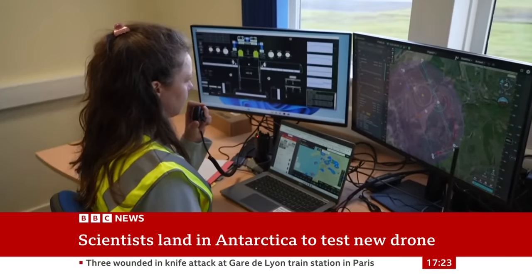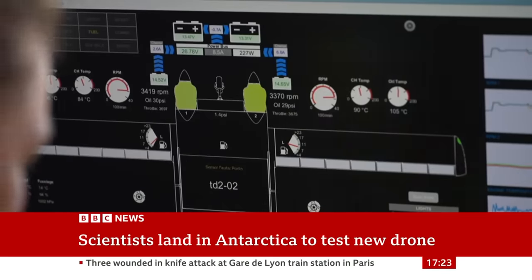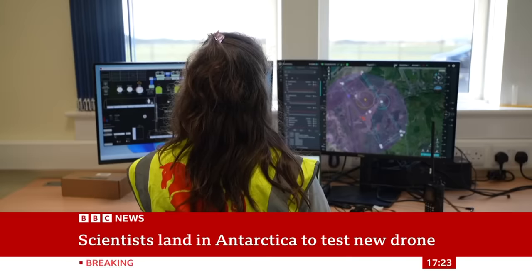I'll keep monitoring throughout the flight. The drone is autonomous, and Rebecca will oversee its flights from a computer at base in Antarctica.